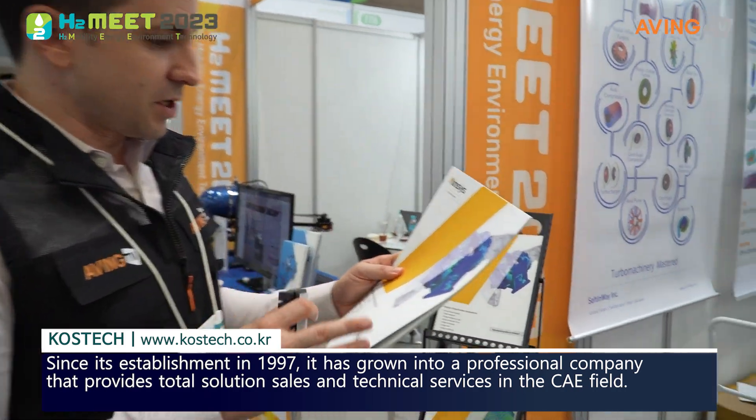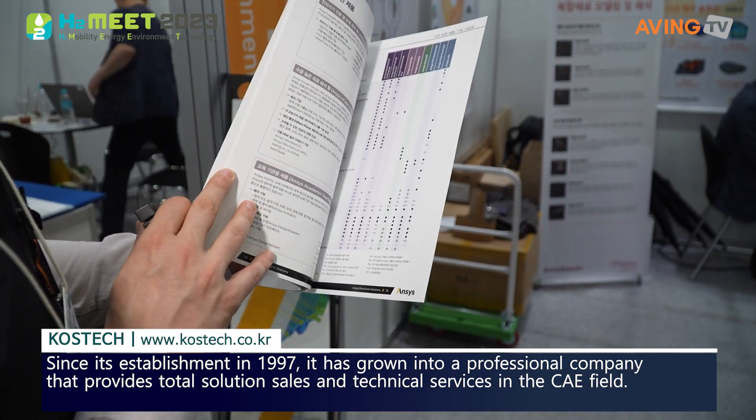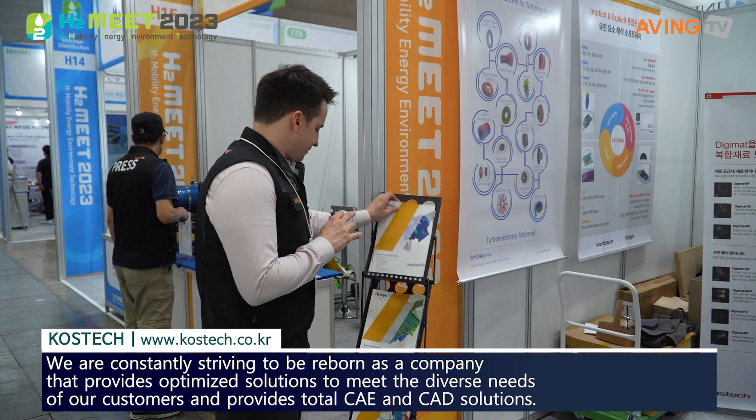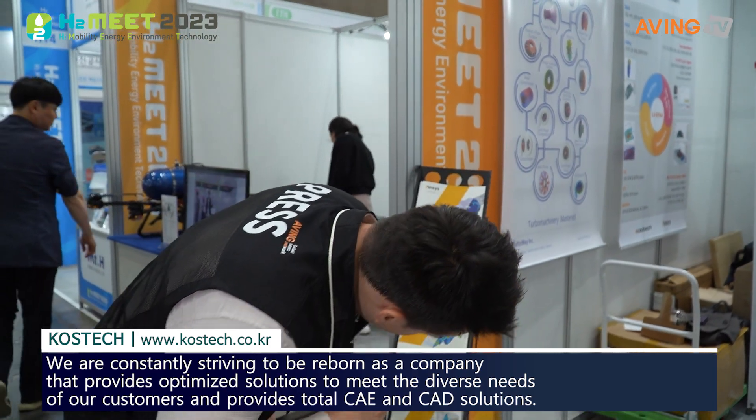So what they do is ANSYS Structures Solutions. It looks like they are creating simulations for different testing, which is usually what is done in this particular field. They have structures, they have fluids, and 3D design as well.